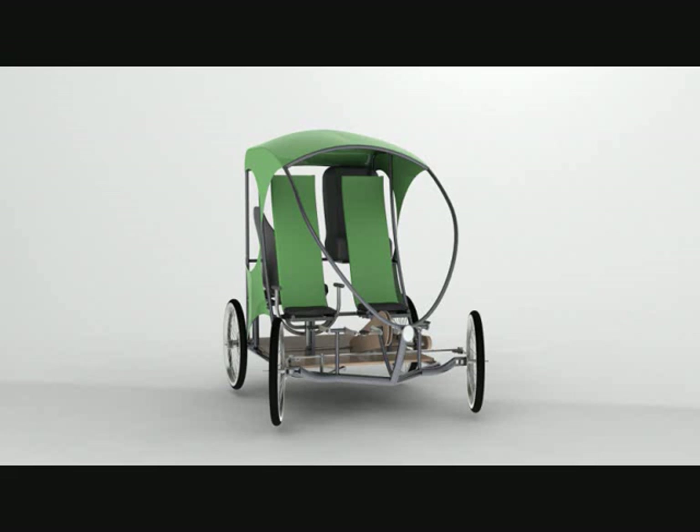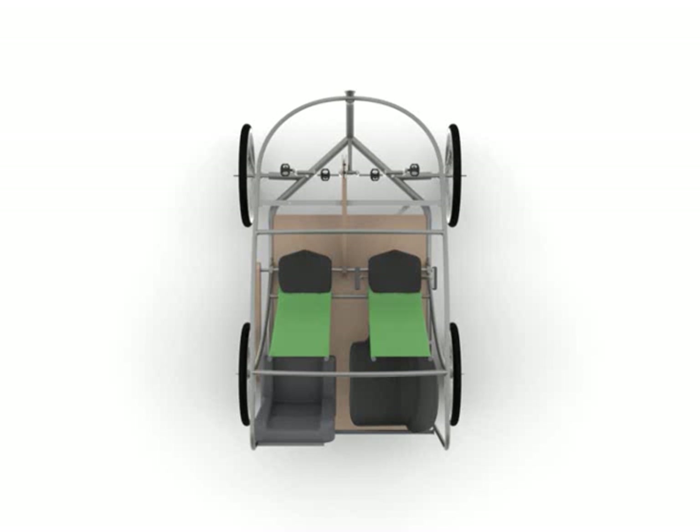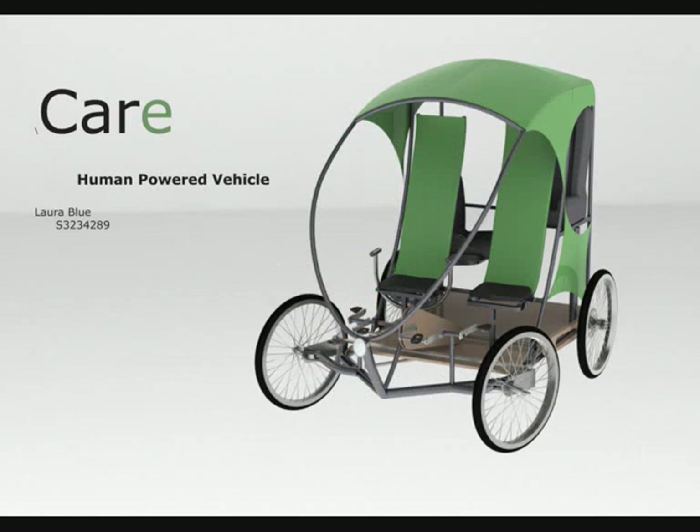Protection from the elements is provided by using a lightweight tarp roof. A child car seat is also included for young passengers. The sociability of a car I tried to replicate by positioning the elderly person towards the child car seat, and having the primary steering driver able to turn around and face the child car seat diagonally.